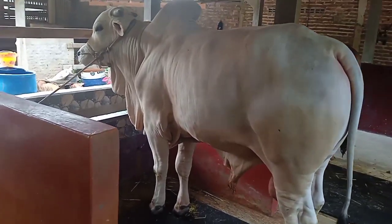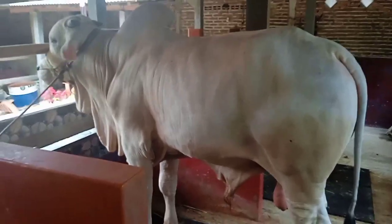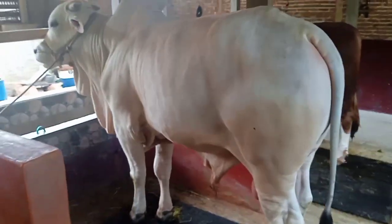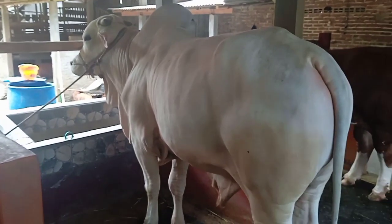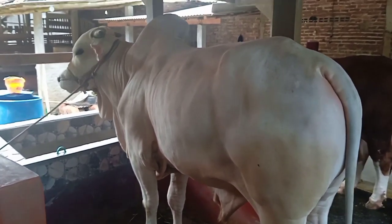Saya berada di Kandang Asmoro Farm, teman-teman. Kandang Asmoro Farm sendiri itu berada di Desa Wiromartan, Kecamatan Mirit, Kabupaten Kebumen.